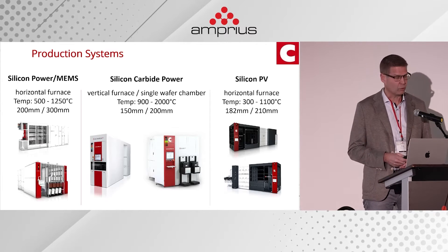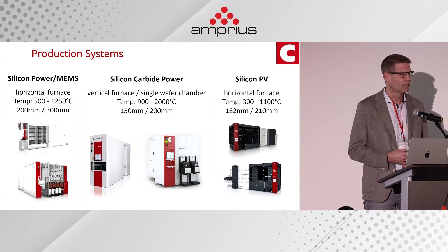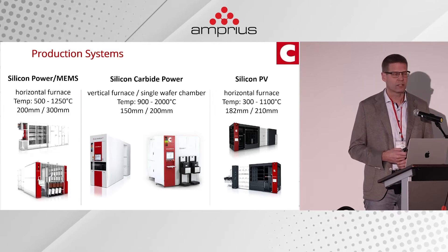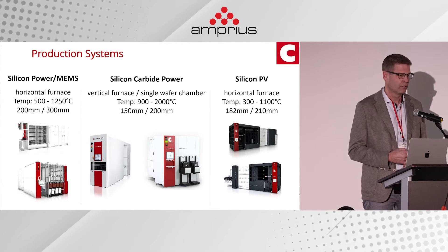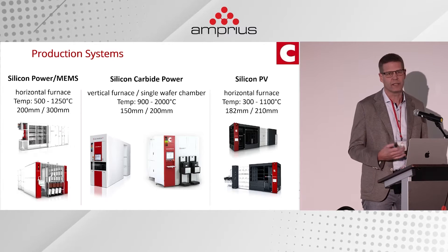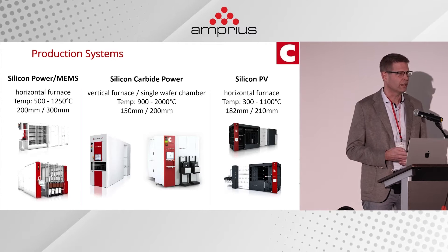There's also one large difference between the horizontal furnaces on the left and right. Customers producing silicon devices typically run a few hundred wafers per day through these systems, whereas customers producing silicon PV devices run a few hundred thousand wafers per day. So even though the platform is similar, when you look at the details the systems are quite different, and in the following slides I'd like to give some background on how that development took place over roughly two decades.